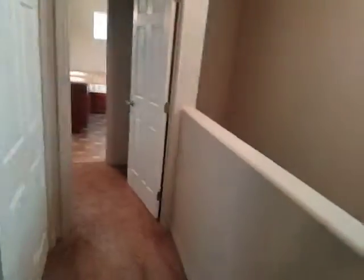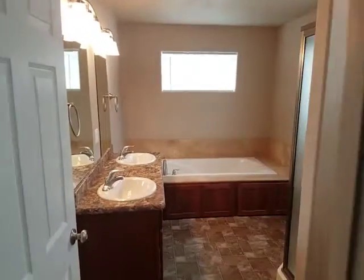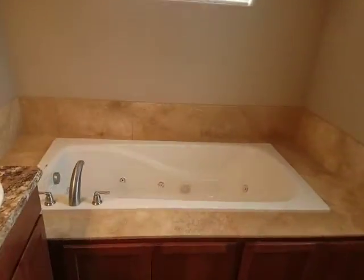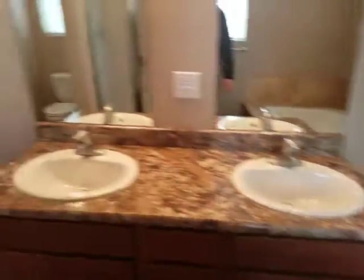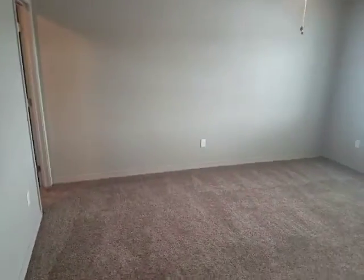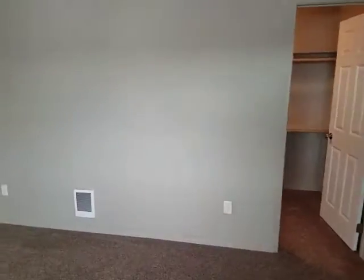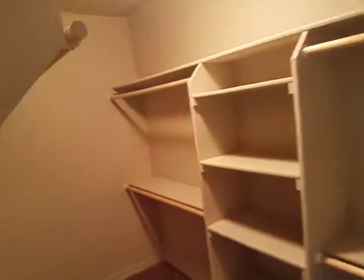Check out the master. Master has the his and her sinks, which is nice. Stand-up shower, john, and then a soaker jetted tub. Decent sized master as well, big enough for a king-size bed. Nice walk-in closet.